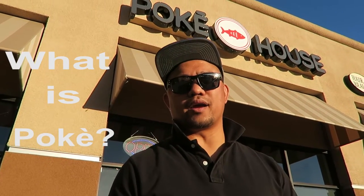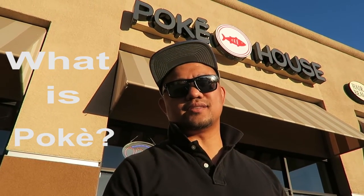Poki, or poke, means slices are cut in the Hawaiian language. It's a raw seafood salad, a cross between sushi and ceviche. For the Filipinos, it's like kilowen. It's been a staple in Hawaii for years, and now you'll find Poki restaurants all over the nation. It's one of the must-have foods.